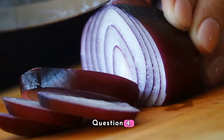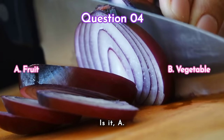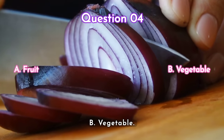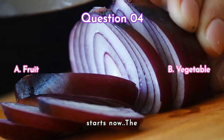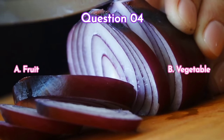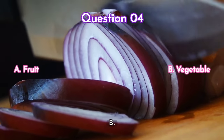Question four — then we come to onion. Is it a) a fruit or b) a vegetable? Your time starts now. The answer is b) vegetable.